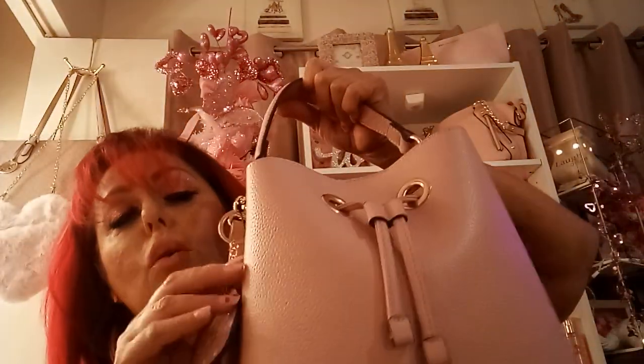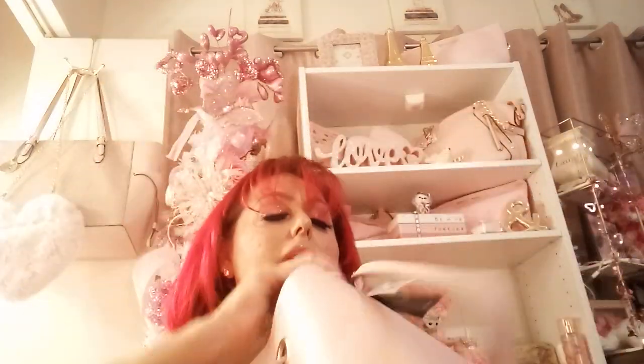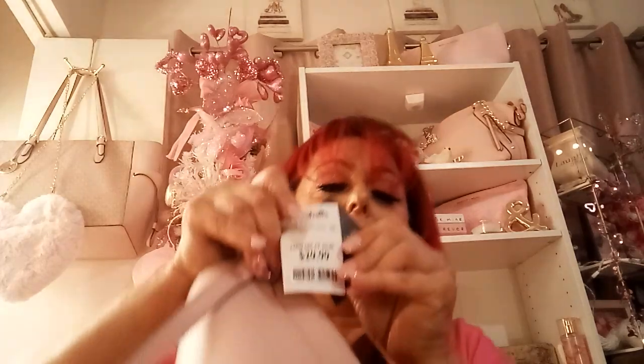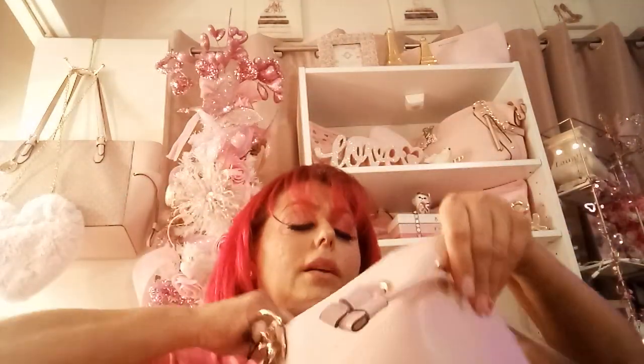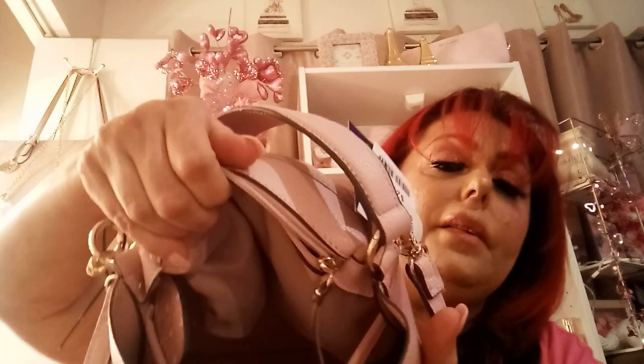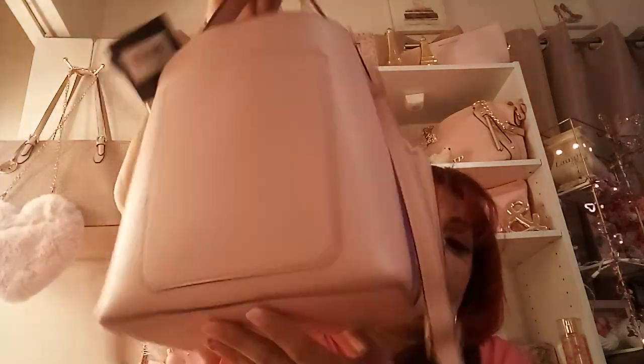I also have this — it's the pink one everyone's been looking for, with the heart. I found it at Marshall's for $29.99, and it retails for $98. Let's check the inside — it has a little bag in the middle, it's a snap bucket bag. It is gorgeous and perfect for Valentine's.